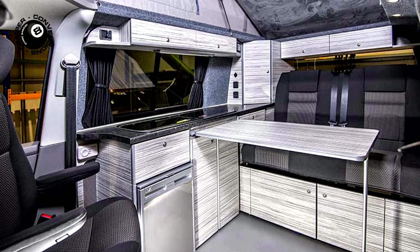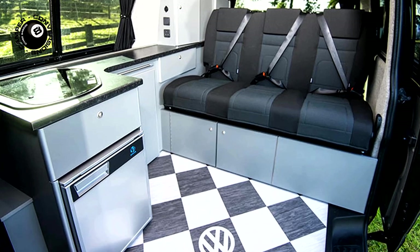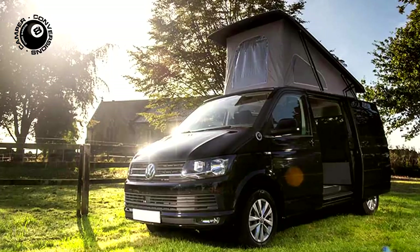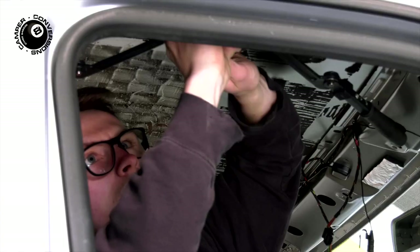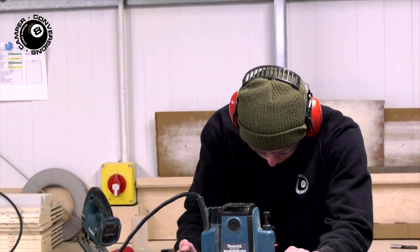Then we'll support you through all the array of choices you have when it comes to personalising your camper. Our four standard 8 Ball designs would be a great starting point, but we'll also work with you on bespoke VW conversions, including highly practical combi vans and surf day vans to your own specification.